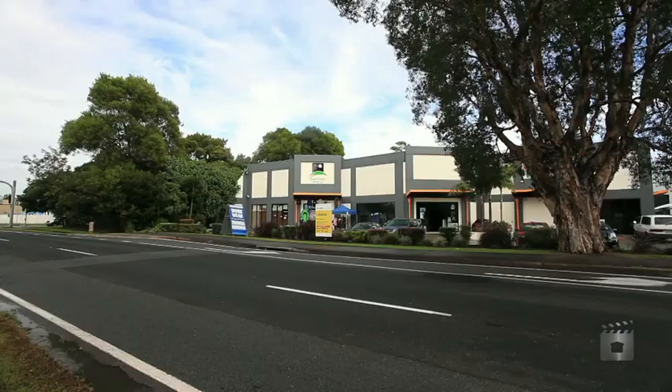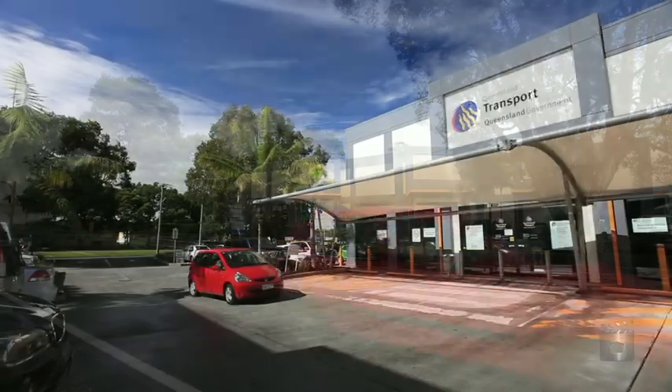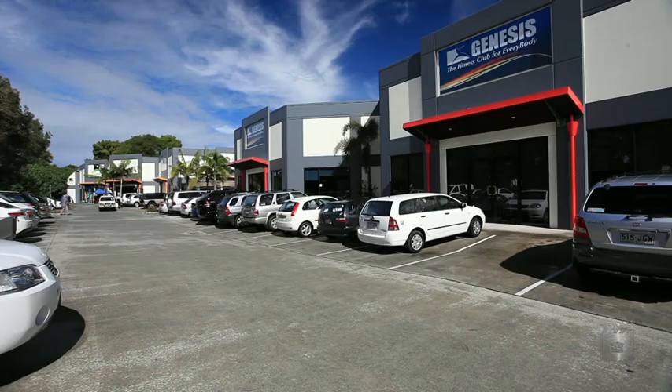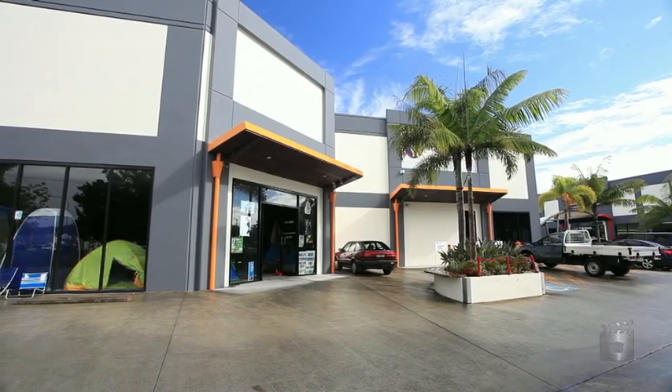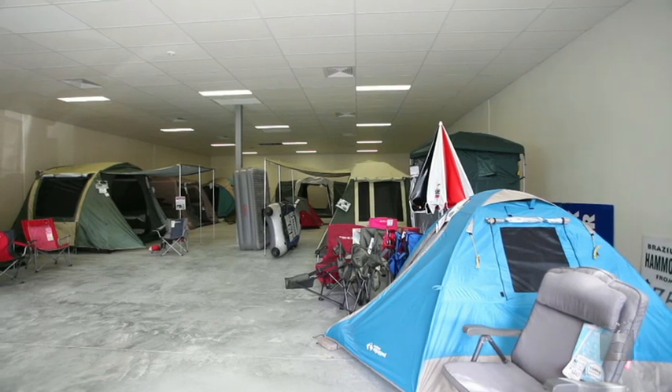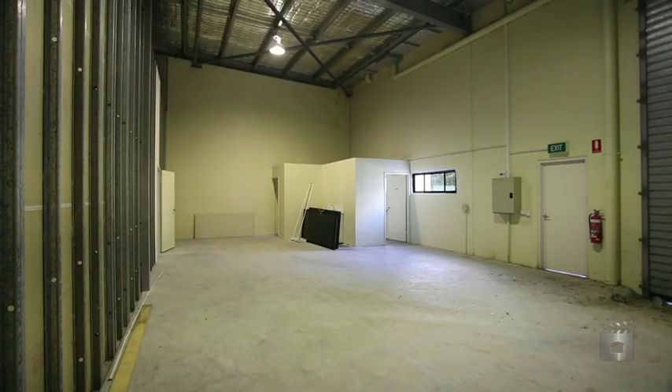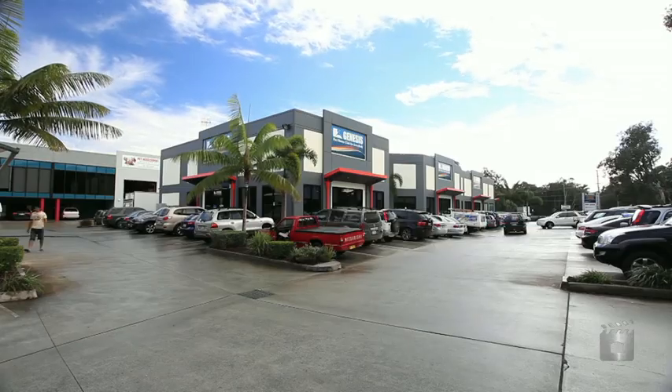This property is located on Currumbin Creek Road in the Currumbin Waters Industrial Precinct, with neighbouring tenants Queensland Transport, One Life Gym and Camping World. The showroom warehouse is of a tilt panel construction with a floor area of approximately 389 square metres and exposure to approximately 11,000 cars daily.